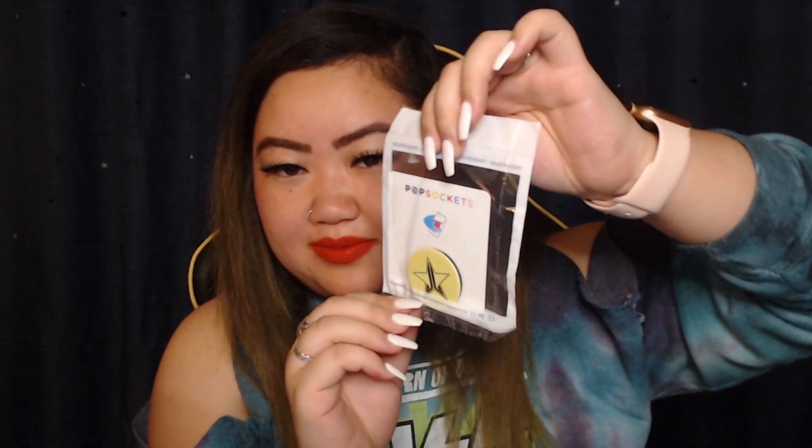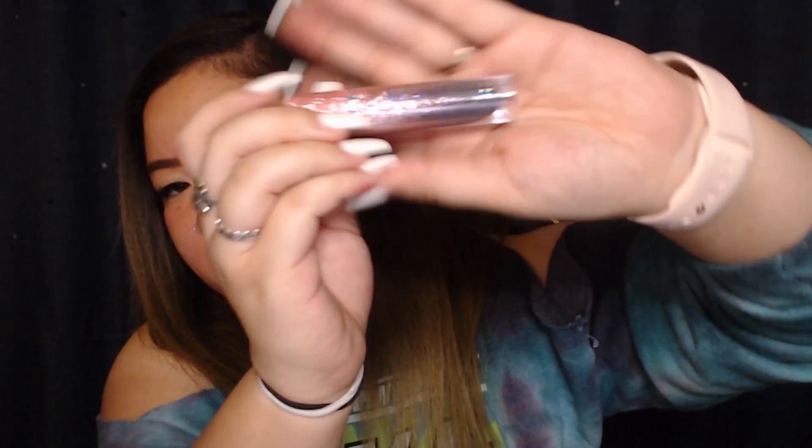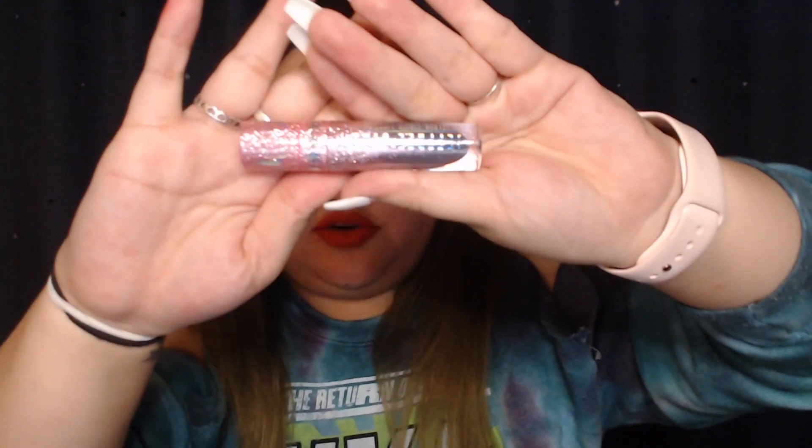Alright so inside we have a chartreuse pop socket — very pretty color. The next thing we have is this Velour Liquid Lipstick. I love this packaging. Holographic, in the shade Medusa. It is a purple navy color. I love this packaging on his components. So pretty.